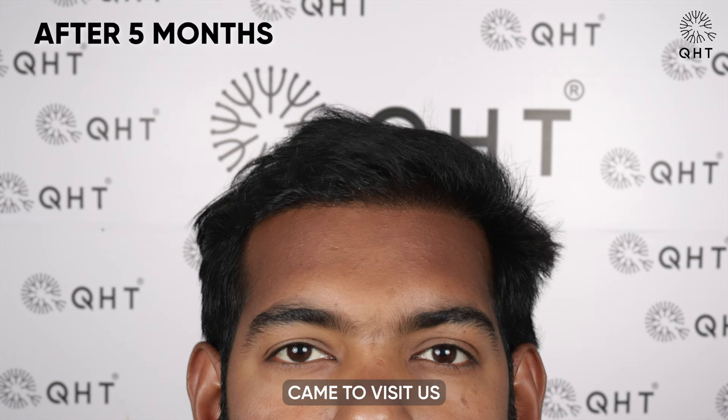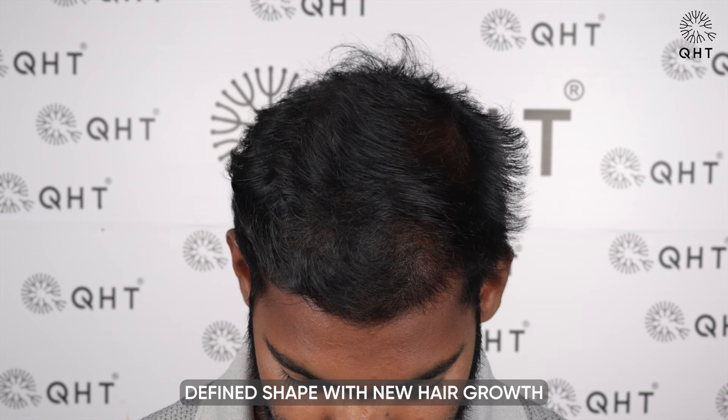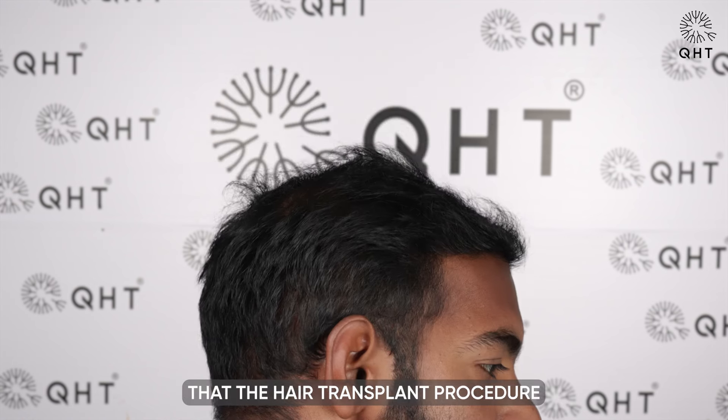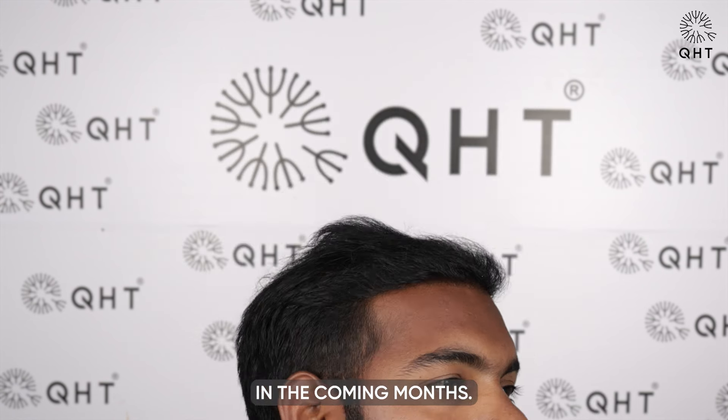The patient came to visit us after five months post-surgery. His hairline has started to take a defined shape, with new hair growth becoming more noticeable. Additionally, his donor area has completely healed. This progress indicates that the hair transplant procedure is on the right track and the patient can look forward to continued improvement in the coming months.